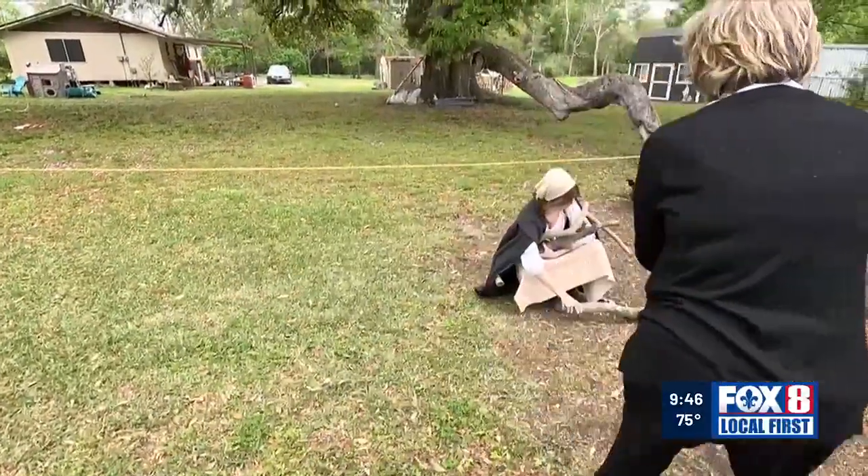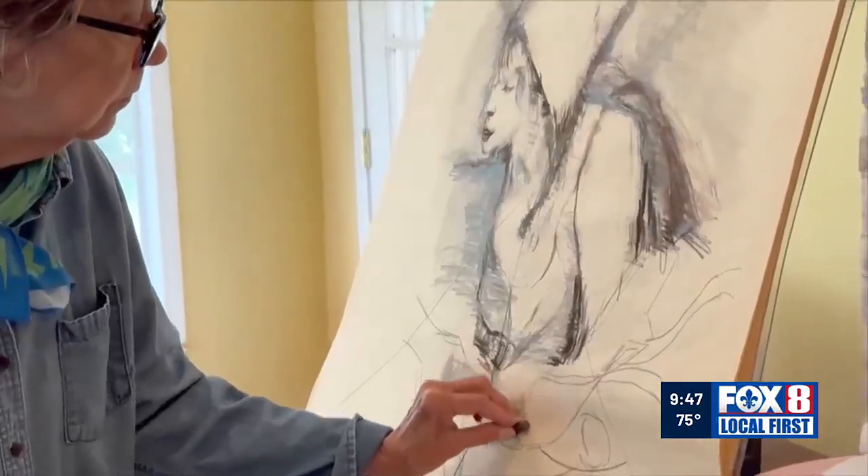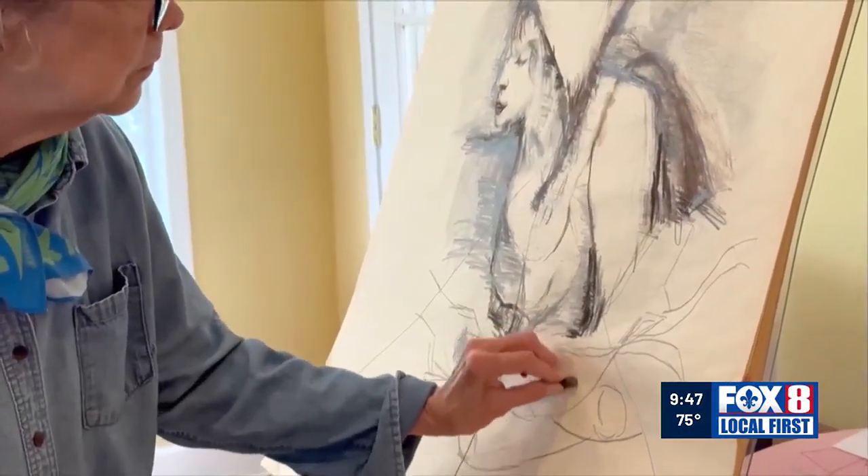Neustrom will take the photos home, study the lighting, poses, and expressions, then create an oil painting with the family name. Asked what a camera can't capture, she answers: "The camera can't see the heart and the soul. I am searching for the story of that person. Every one of these models has a story."